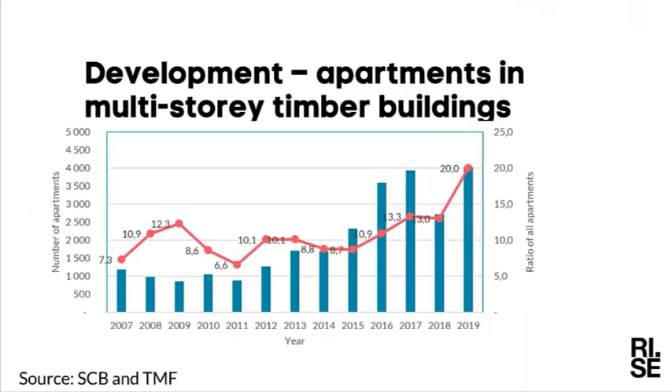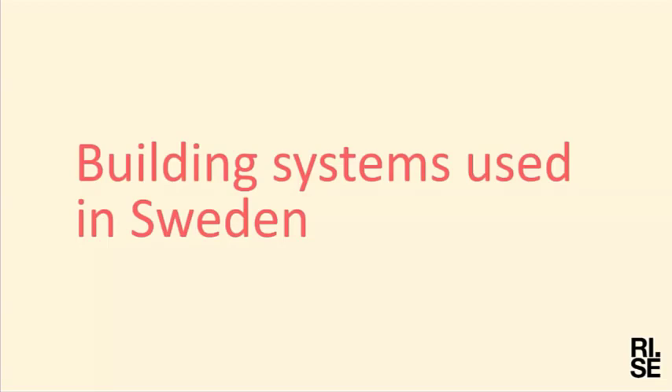Looking at residential buildings, the red curve shows the ratio of all apartments built in Sweden during the last 15 years. We used to build about 10 percent of all multi-story residential buildings in wood, which has in the last couple of years increased to 20 percent. The number of apartments built in timber structures has quadrupled in a few years, so quite a lot of apartments are now built in timber for the Swedish market.